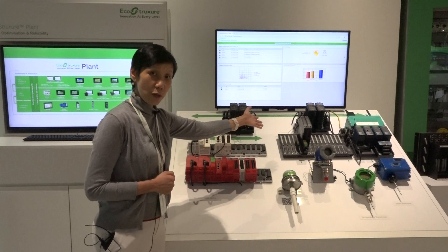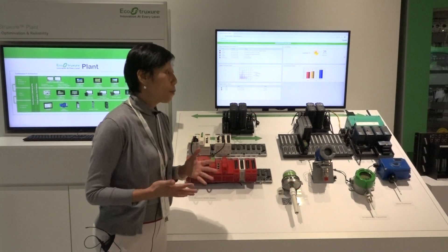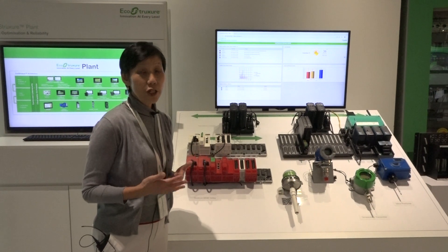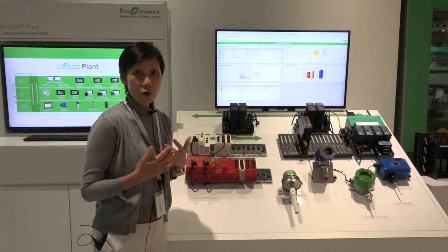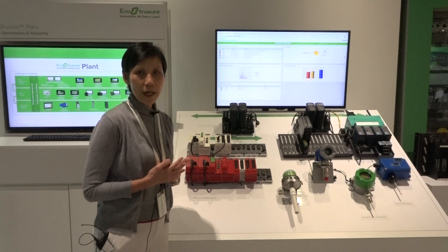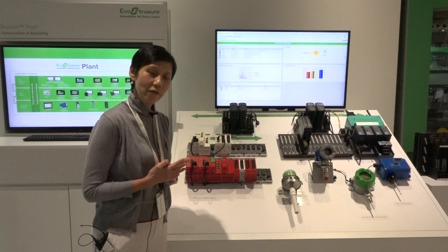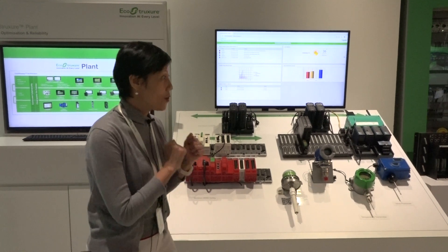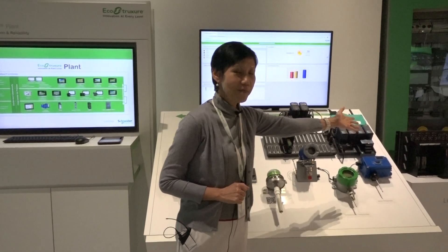We also have EcoStruxure Foxboro DCS, which is an open, interoperable, and future-proof process automation system that controls your manufacturing plant's operational profitability. Next, I want to introduce our Triconix system.